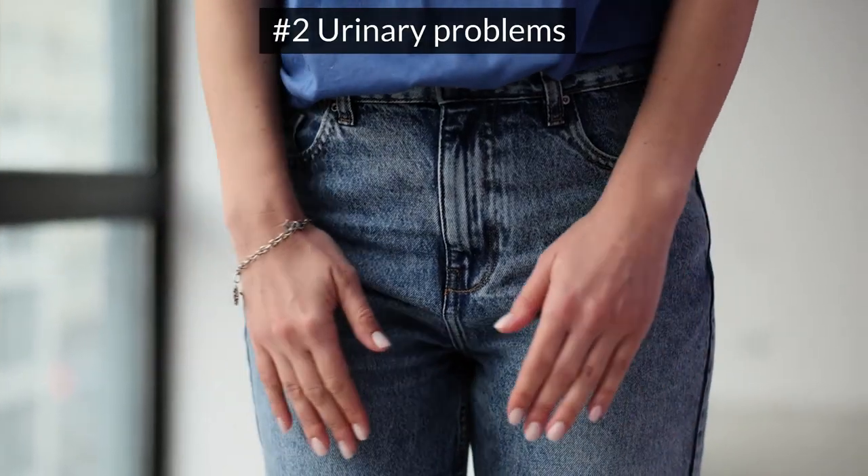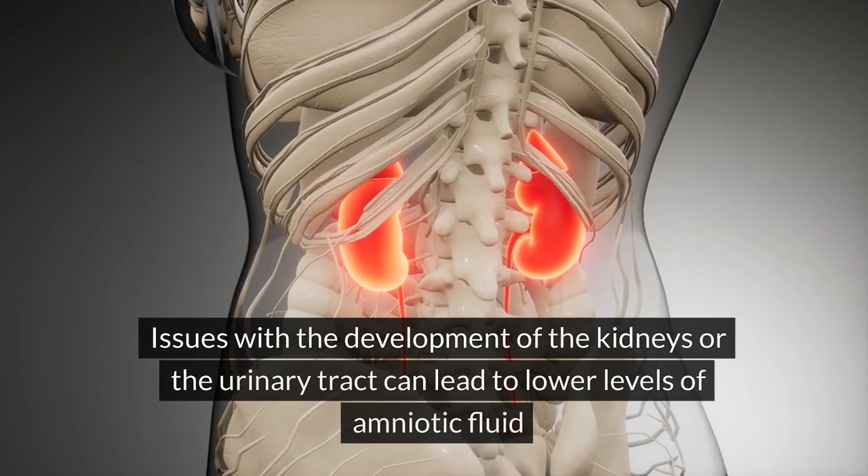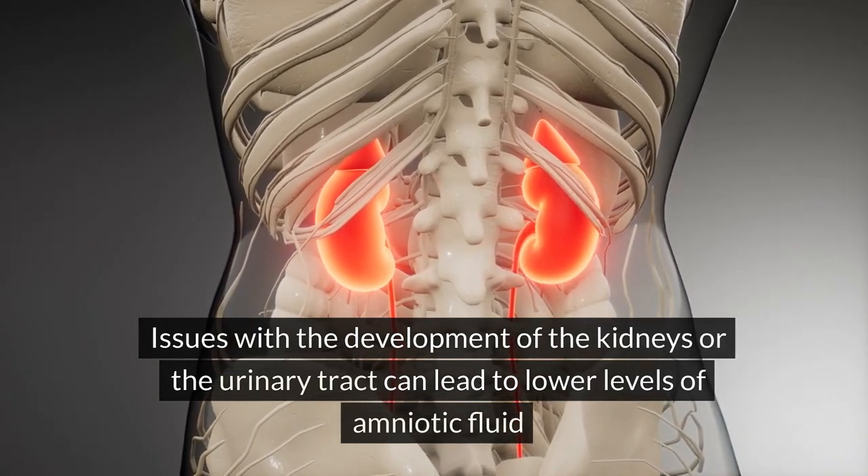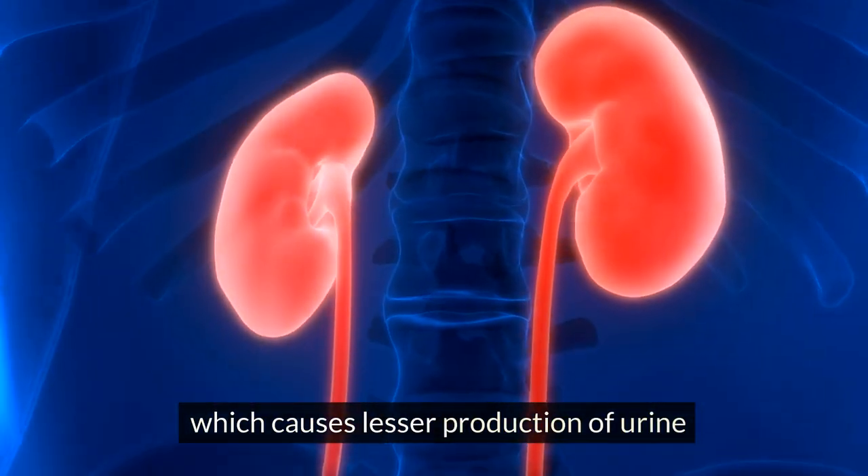Urinary problems: issues with the development of the kidneys or the urinary tract can lead to lower levels of amniotic fluid, which causes lesser production of urine.